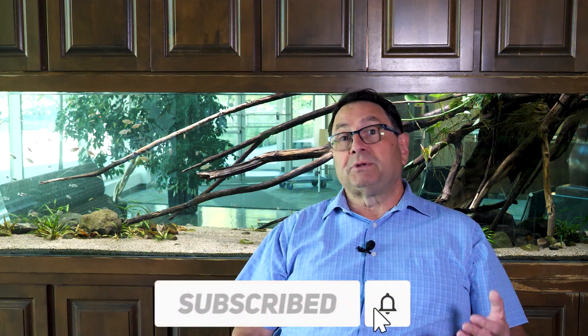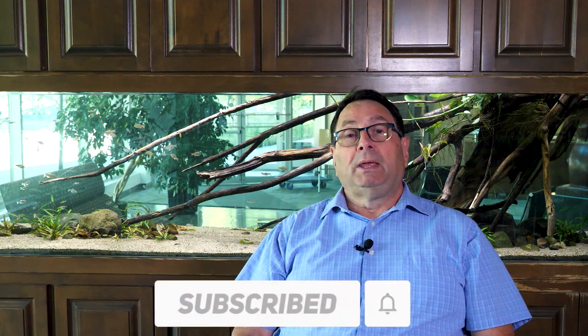Thanks a lot for watching. Don't forget to comment and subscribe below, and until the next time.